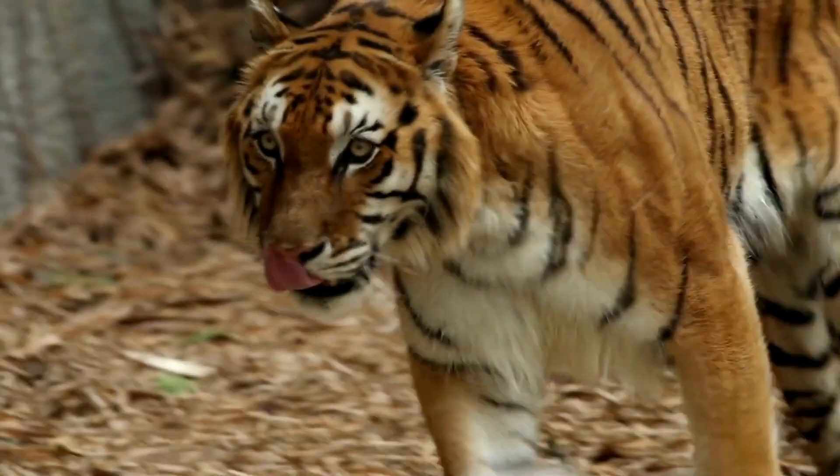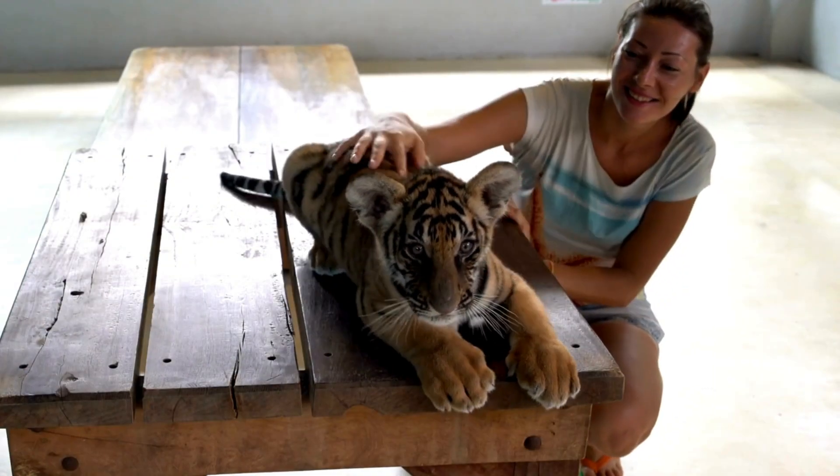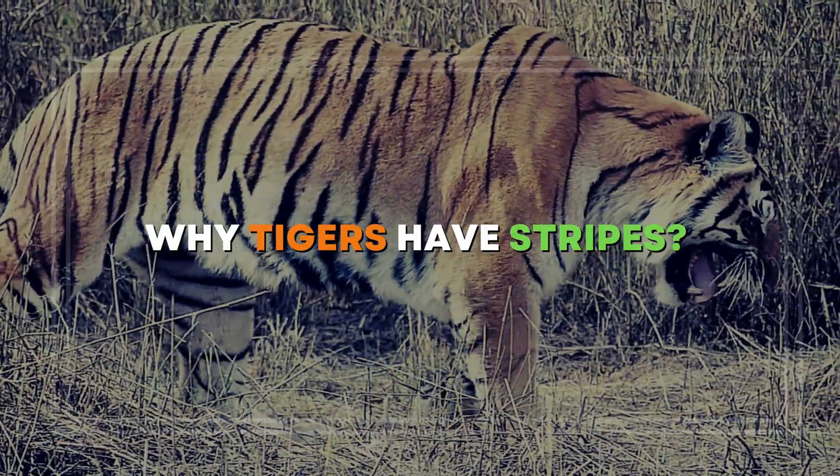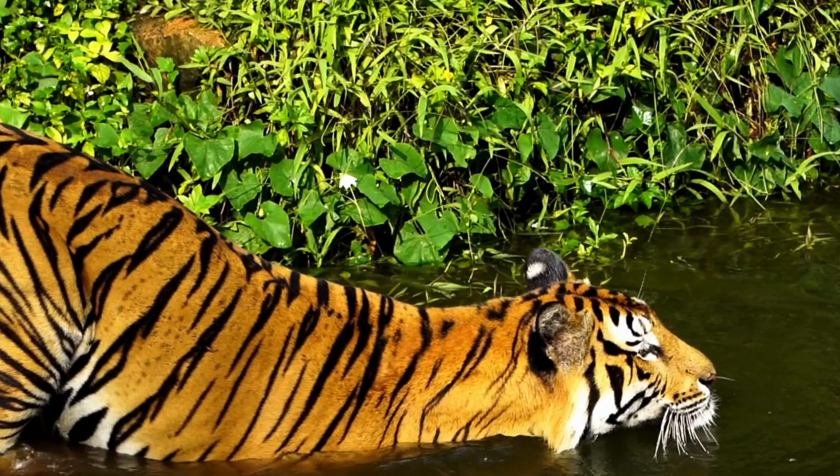Majestic, powerful and enigmatic, the tiger has fascinated humans for centuries. But have you ever wondered why tigers have stripes? Today we're diving into the mystery of tiger stripes and uncovering the secrets behind their unique patterns.